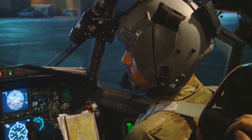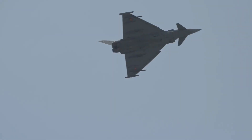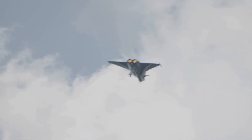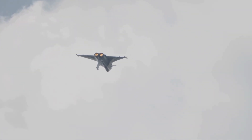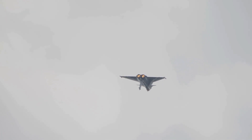This allows it to be more precise in tracking targets, even in a cluttered environment. Now let's compare it to the Meteor missile. The Meteor, developed by MBDA, is a favourite among European air forces and equips jets like the French Rafale. Meteor has a max range of 200 km.